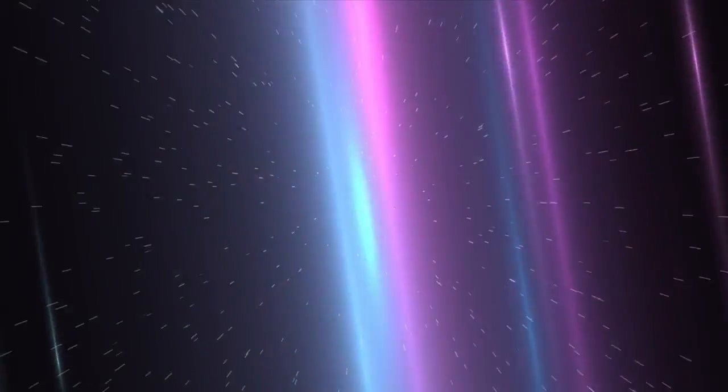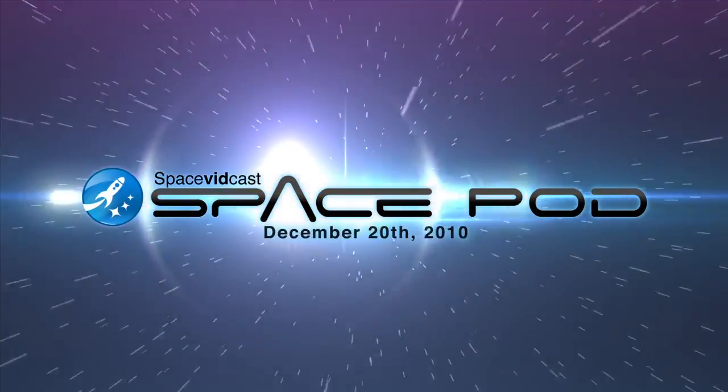Tanking, rolling, eclipsing and scanning. I'm Benjamin Higginbotham and this is your SpaceVidcast SpacePod for December 20th, 2010.